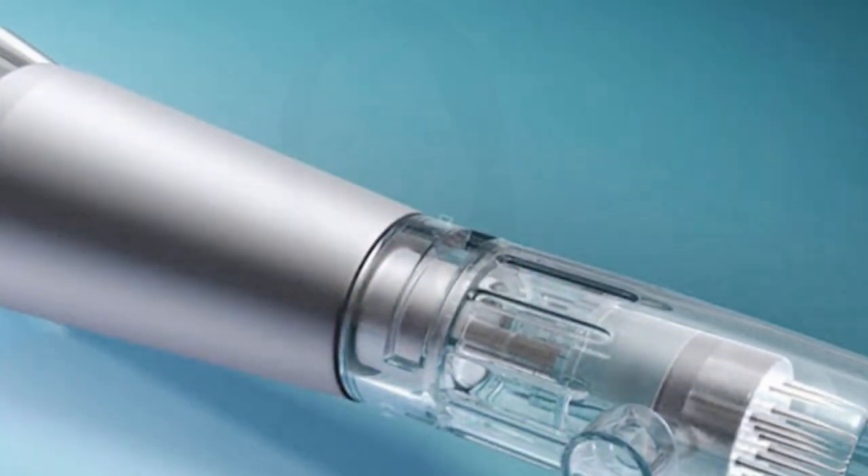For PRP microneedling, they actually use a dermapen that is two to four millimeters long — they usually do it at one and a half to two millimeters. You can only do it at a doctor's office or plastic surgeon's office. The price depends on where you go, but it can be anywhere from $500 to maybe $1,000 a treatment, which is very expensive compared to Banish or at-home microneedling.